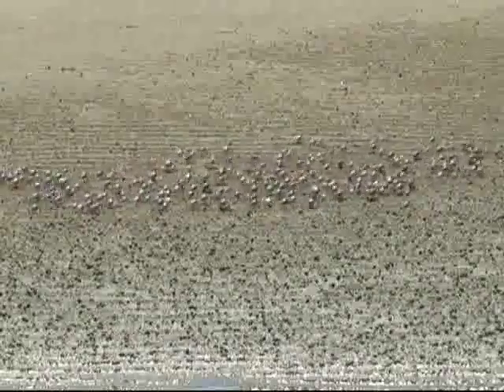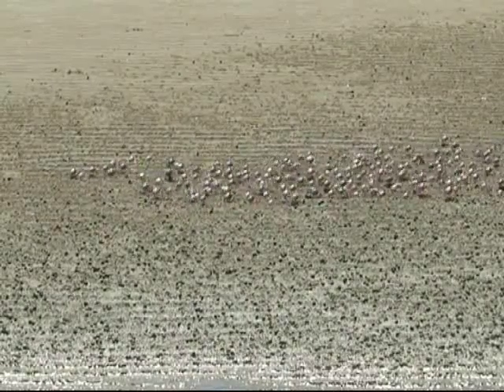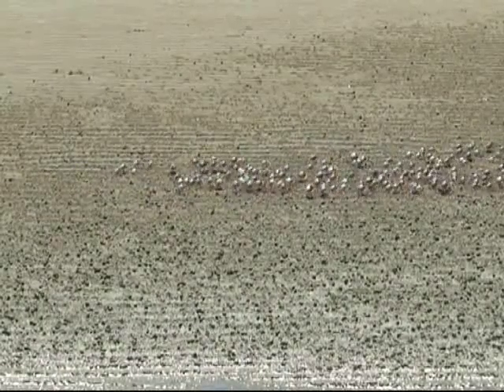If moving around in groups assists with avoiding predators and finding new feeding grounds, then burrowing as the tide returns is a good way of avoiding predators such as fish.